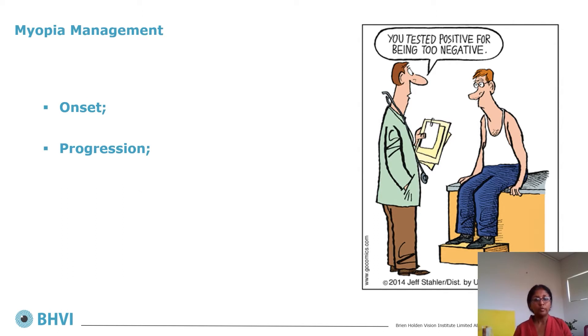We are all aware of the rising prevalence of myopia and attempts to stem the epidemic. In terms of myopia management, they can be categorized into two forms: those that attempt to delay or prevent the onset of myopia, and for those that are already myopic, attempts to slow the progression. I found this cartoon to be relevant both for coronavirus and for myopia as a negative refractive error.